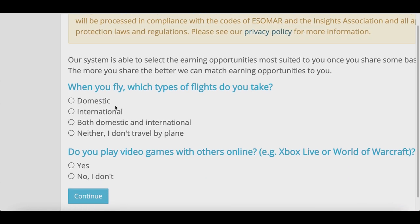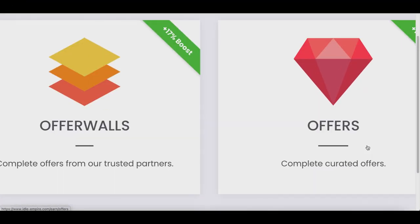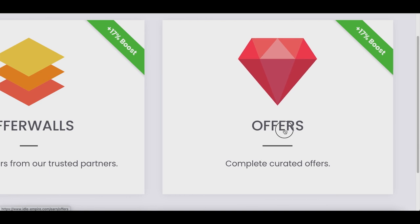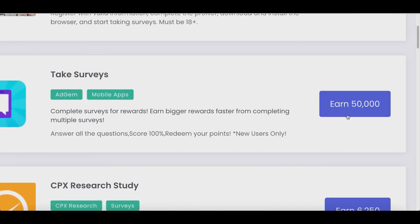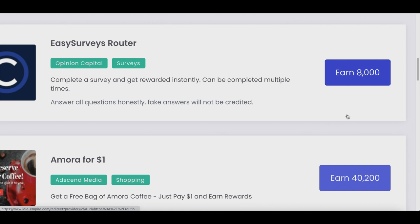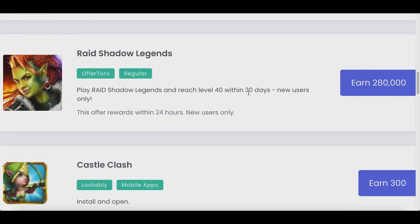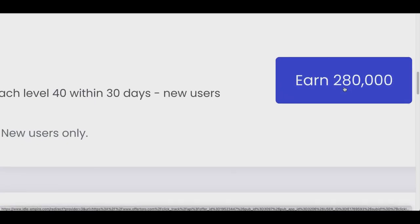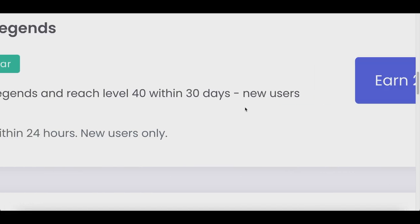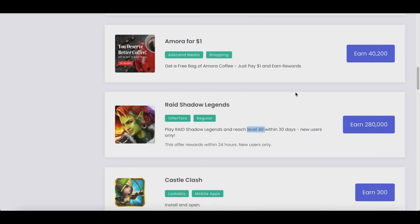If you want to make more money, check out the different offers inside the app. Click on the offer box to see all the different apps you can download and how many points you'll get for each one. For example, you can download a game, play it, and earn 280,000 coins — but you do have to complete requirements, like reaching level 40 within 30 days. Once you do that, those points get added to your account.